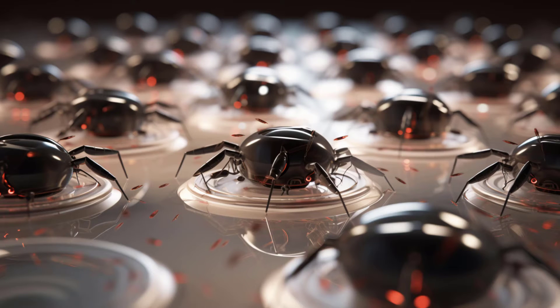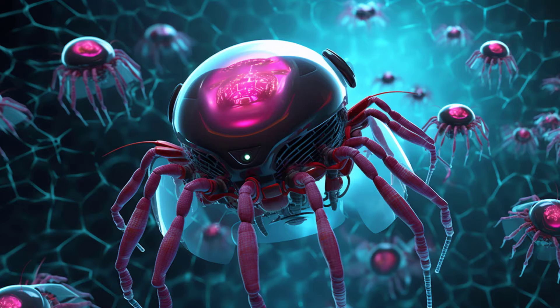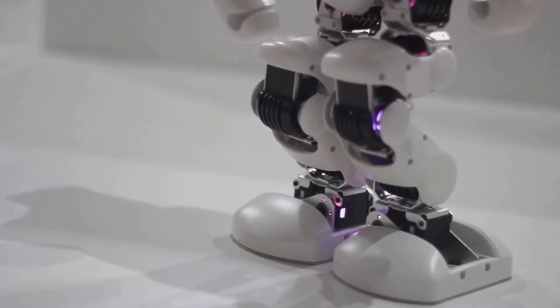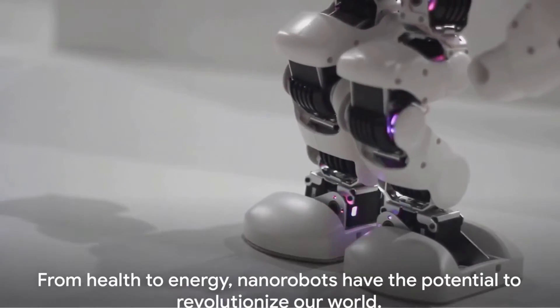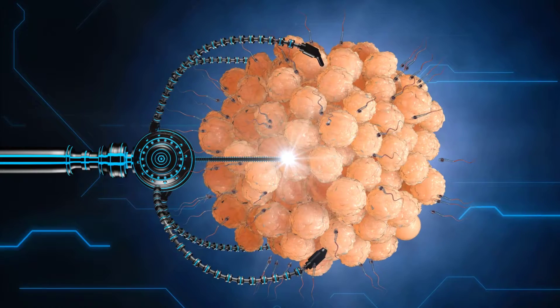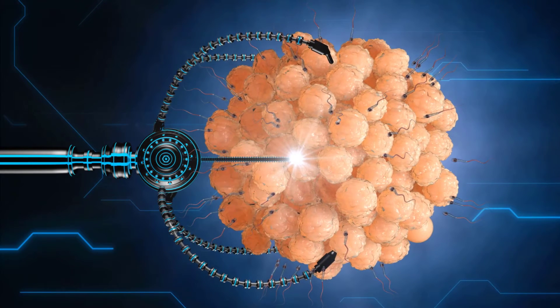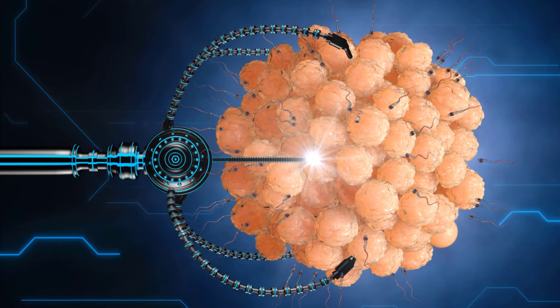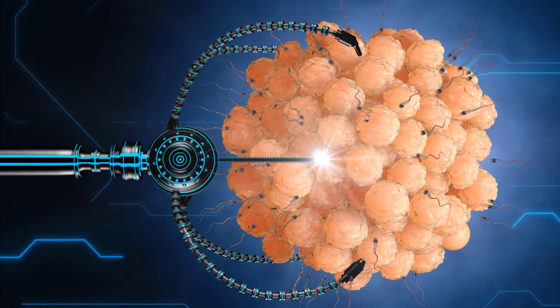But where nanorobots may truly alter the game is in medical science. They could be programmed to deliver medicine directly to specific cells within the body. Think about a future where chemotherapy targets only cancerous cells, sparing the rest of the body — or the possibility of treating neurodegenerative diseases like Alzheimer's or Parkinson's by ferrying medication across the blood-brain barrier. For medical students, this could redefine their approach towards treatment.